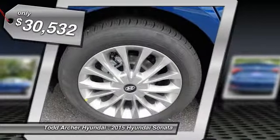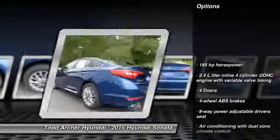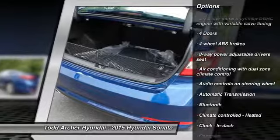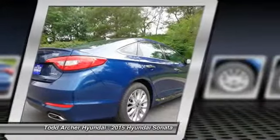Here are some of this vehicle's great options: traction control, stability control, airbags, automatic transmission, front-wheel drive, driver airbag, Bluetooth, trip computer, fog lamps, remote power door locks.